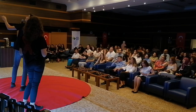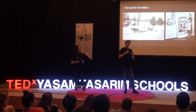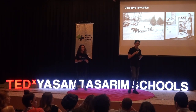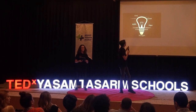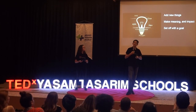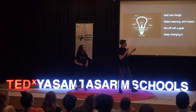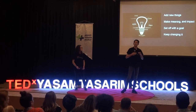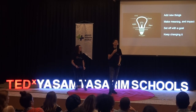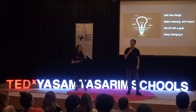Besides that, another important thing about innovation is creating goals that are focused on making meaning and making impact. Your goals should be set up based on improving and adding to people's lives. And finally, you should keep changing it, keep improving, evolving it, fine-tuning its details into perfection. Otherwise, your innovation will simply weather away with the passing of time. Those are what I think to be the essentials of innovation.